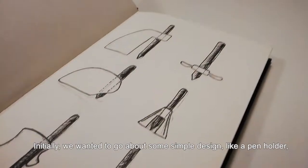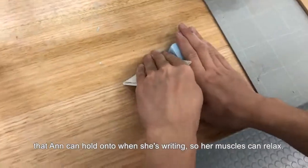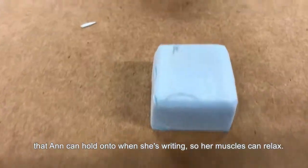Initially, we want to go about some simple design, like a pen holder that Anne can hold on to when she's writing so her muscles can relax.